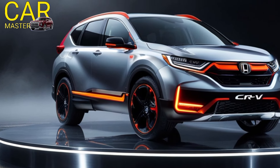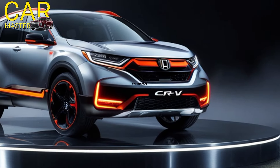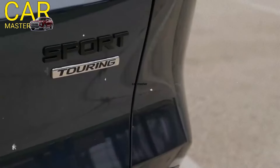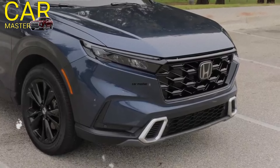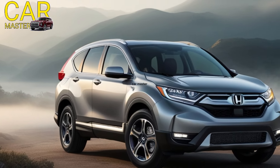It's definitely a head turner on the road. But it's not just about looks — the 2025 Honda CRV has some serious power under the hood. The hybrid engine option is a great choice for those who want to be eco-friendly without compromising on performance.